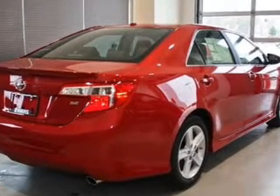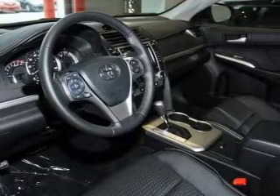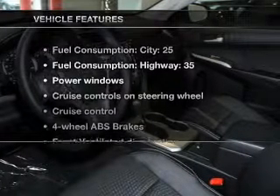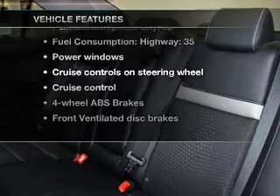Brake safely with the anti-lock braking system. The sunroof lets fresh air in. Pamper yourself with memory settings. Plus, enjoy these notable features that are included in this vehicle.